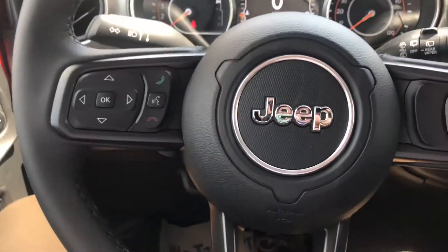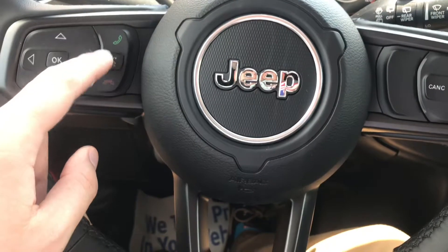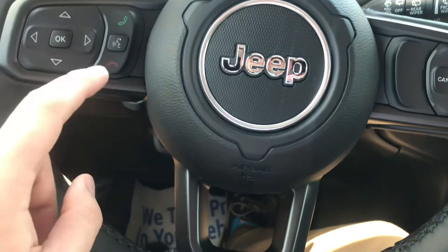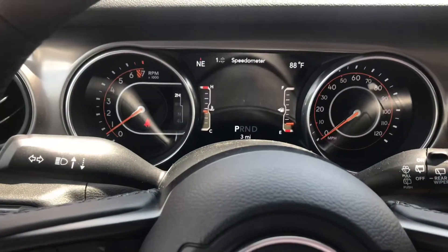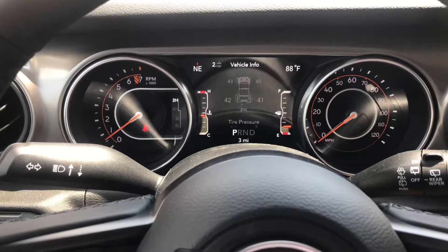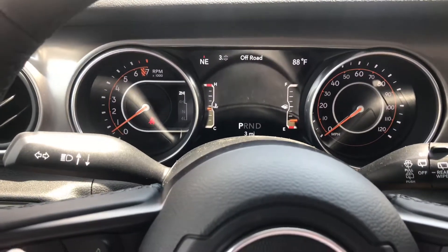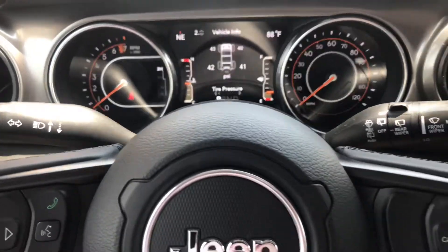Over here you can see your steering wheel. Set your cruise control on the right side. Voice recognition is here in the middle, answer a phone call, hang up a phone call. And these buttons right here will go through your display in the back so you can see your tire pressure, speedometer, all your vehicle info — your off-road, your drive train, all that stuff. It shows you all that info you need.